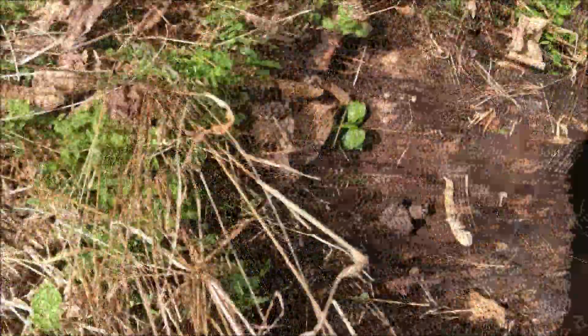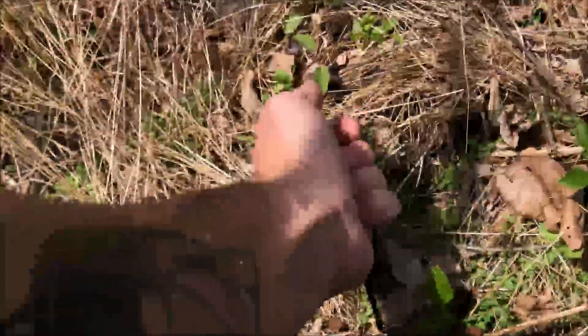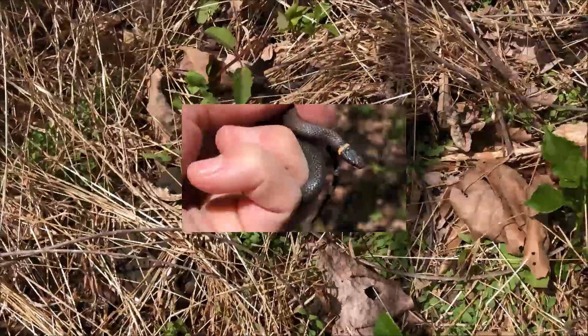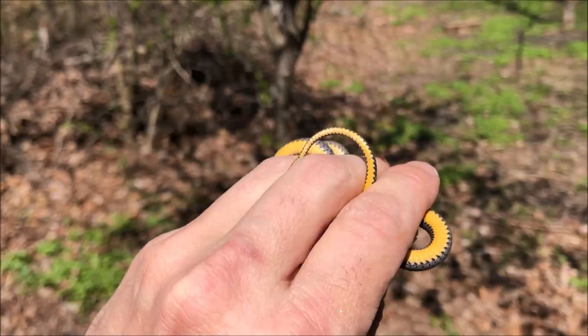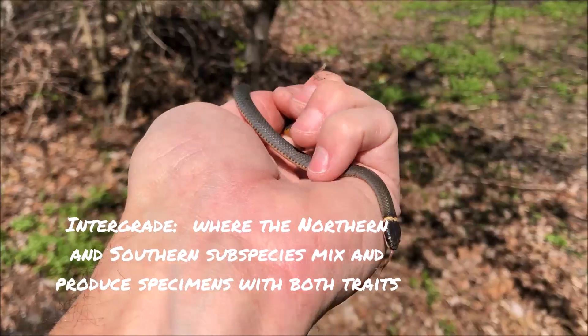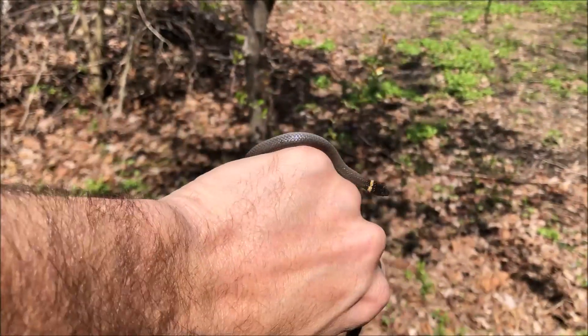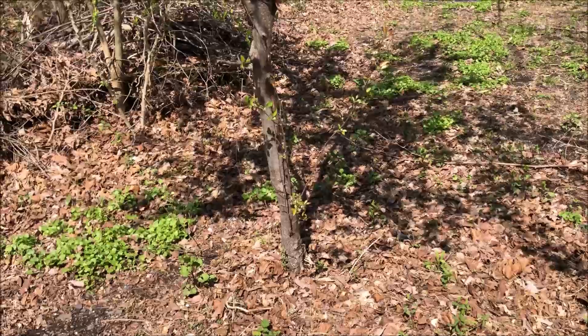Ringneck snakes are found often by flipping rocks and logs, and they're found basically anywhere you can go. There are distributions from Nova Scotia west to Minnesota and down through the Midwest to Florida, at least with the ringnecks I'm going to be talking about. The ones you're going to see me holding here are northern ringnecks. I also have southern ringnecks and intergrades — I have intergrades in the Pine Barrens locally. I'm in the southeast Pennsylvania area, but they go down to Florida and there are other subspecies spread across the U.S. and Canada.